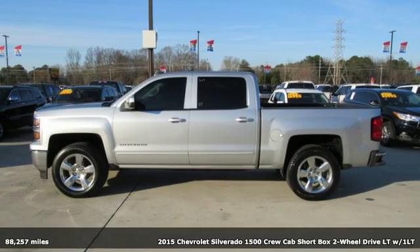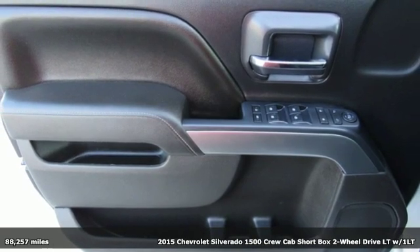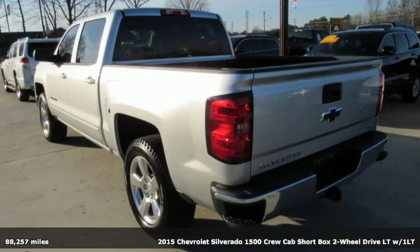It's a 2015 Chevrolet Silverado 1500. The Silverado 1500 is built to last, because you don't build a legacy on chance.